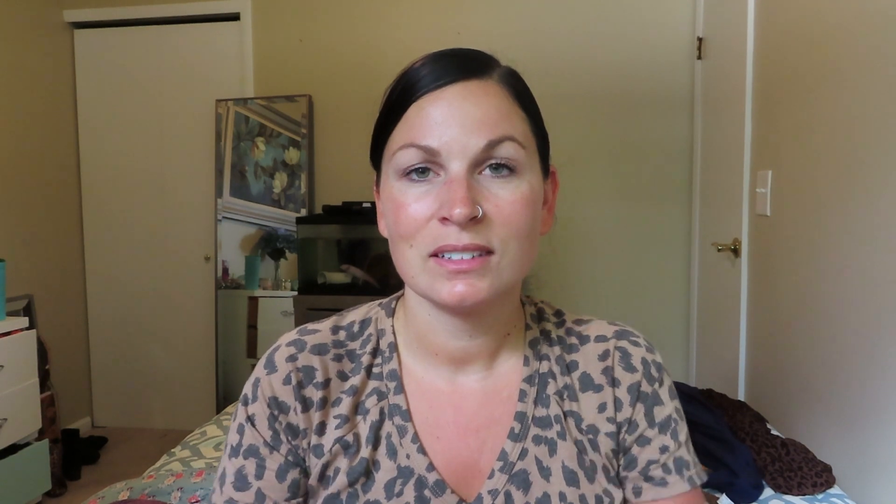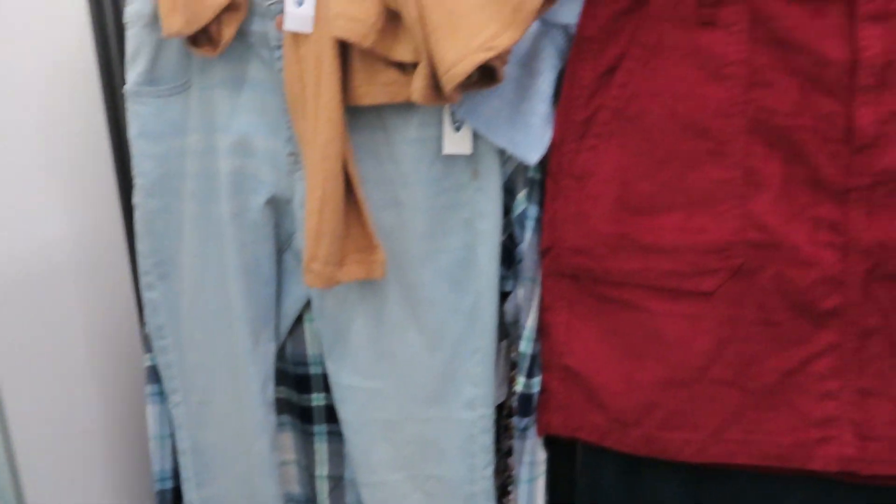If that sounds good to you, just keep watching. I'll have everything linked down below that I can find, and hopefully you guys will like some of the items too. Let's head to Old Navy and see what they have out for fall right now. Okay guys, so I'm in the dressing room now!